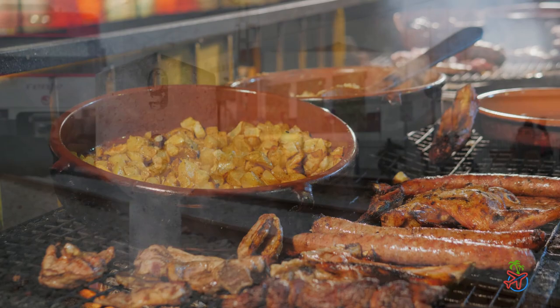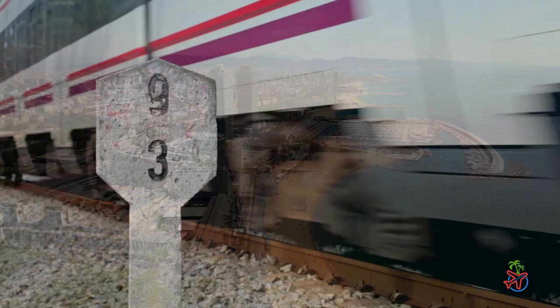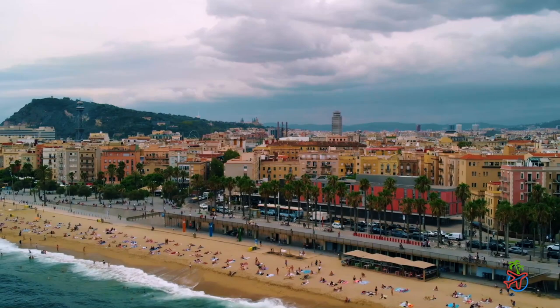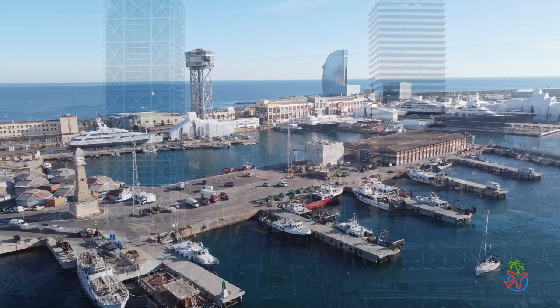If you're looking for a beach day, Barcelona has plenty of options. Take a short train ride to Barceloneta Beach and enjoy the sun, sand, and sea. Or head to one of the many rooftop bars in the city for a drink and a view. The W Hotel and the Axel Hotel both have great rooftop bars with amazing views of the city.